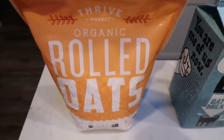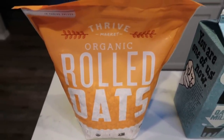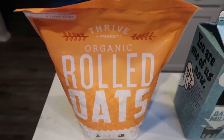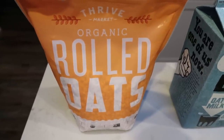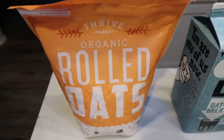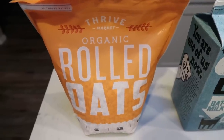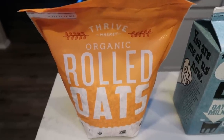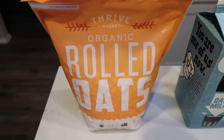First, you're going to need some organic rolled oats. I highly recommend going organic on your oats — they're heavily sprayed with glyphosate, which is the active ingredient in Roundup. I picked these from Thrive Market. I have a link below where you get $20 worth of free products when you join. There's free shipping, goodies with your order, and great whole organic foods at really affordable prices.